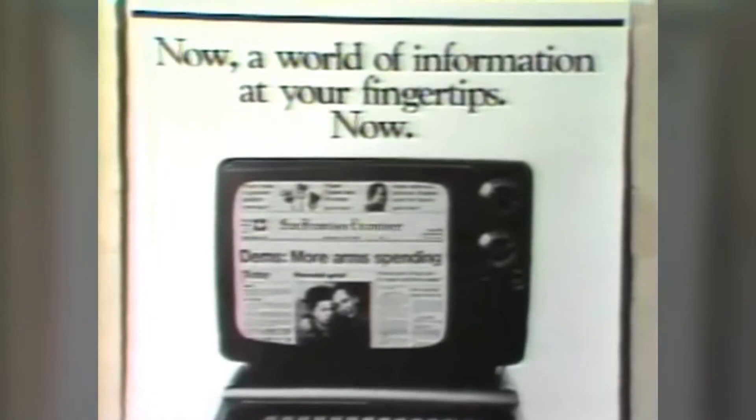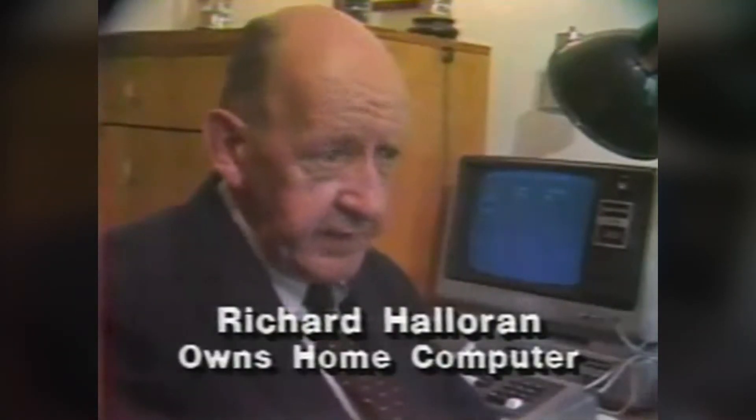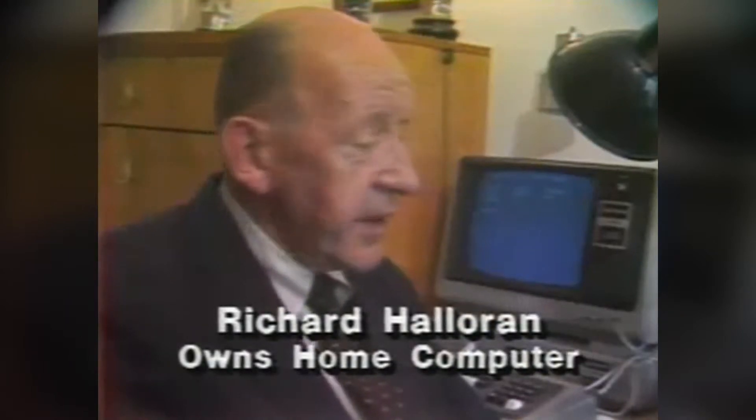Even though the electronic newspaper isn't as spiffy-looking as the ads imply, people using the system are excited about its potential. With this system, we have the option not only of seeing the newspaper on the screen, but also, optionally, we can copy it. So anything we're interested in, we could go back in again and copy it onto paper and save it, which I think is the future of the type of interrogation an individual will give to the newspapers.